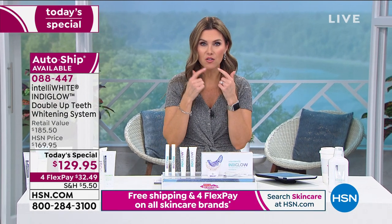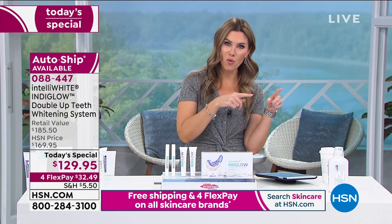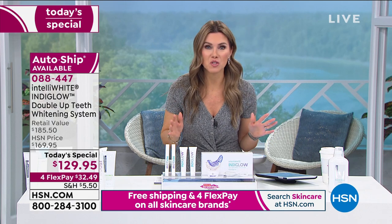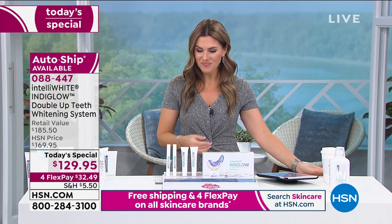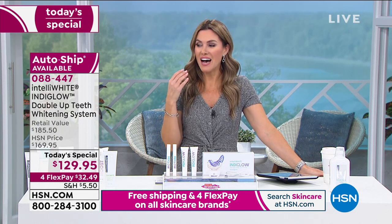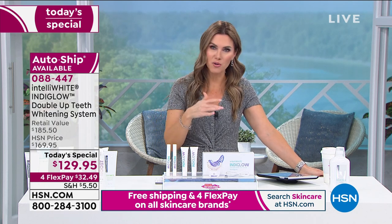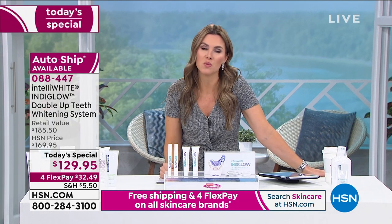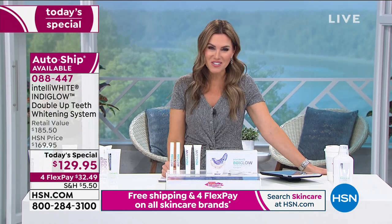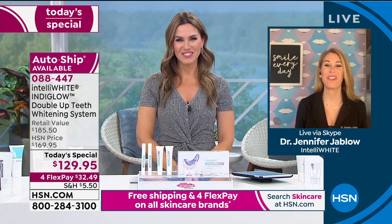Now let me introduce you to the woman that created the line. She's been dubbed as the tooth fairy. She's literally helped bring perfect smiles to life for athletes, celebrities, models, and news anchors — people you've probably seen on red carpets. Well, now you know her dentist. Here's the house call from Dr. Jennifer Jablo joining us this morning.